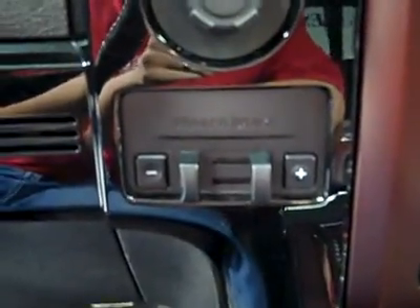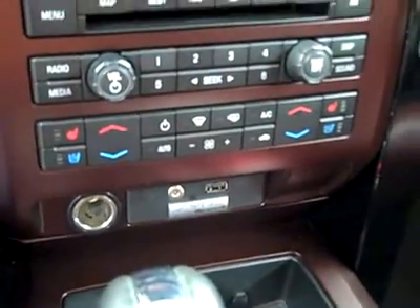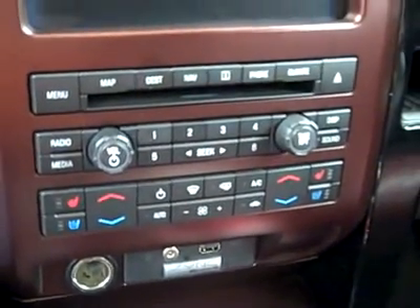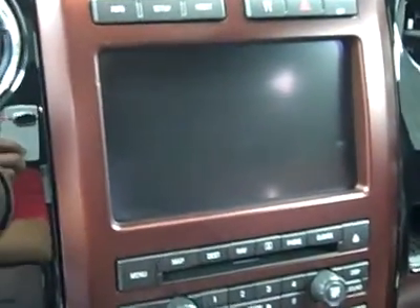Hopping up front — adjustable pedals, multi-function steering wheel, and you can see here that there are 16,000 miles. Turn dial four-wheel drive, brake controller from the factory, center console shifter, Microsoft Sync, audio input for MP3 player, dual heated and air conditioned seats, dual climate controls, CD player, radio, and navigation.